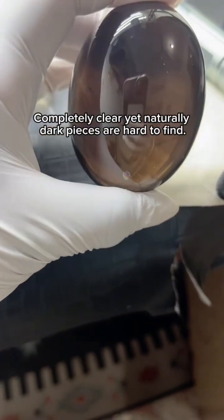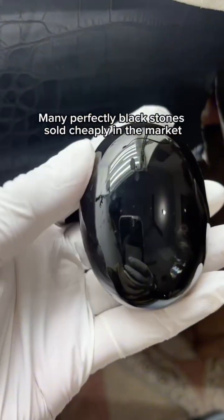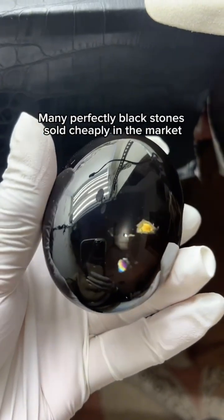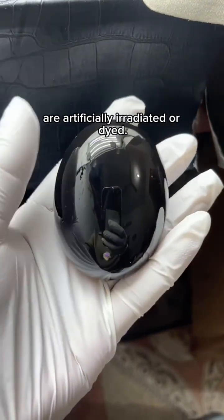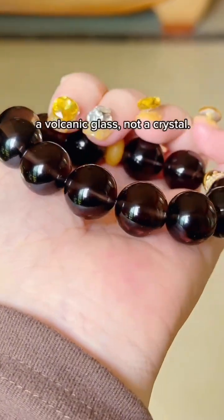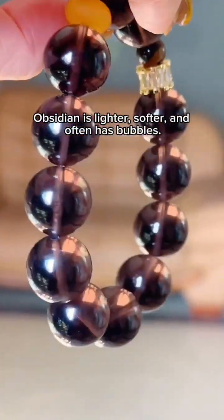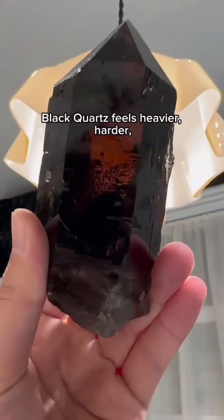Many perfectly black stones sold cheaply in the market are artificially irradiated or dyed — their color looks flat and lifeless, and that's a red flag. The most common confusion is with obsidian, a volcanic glass and not a crystal. Obsidian is lighter, softer, and often has bubbles.